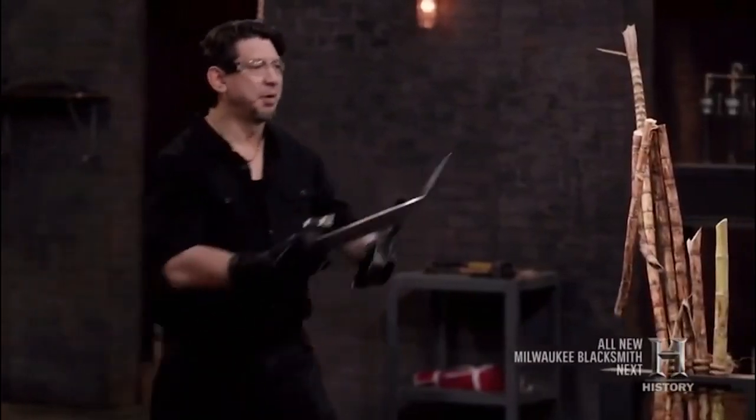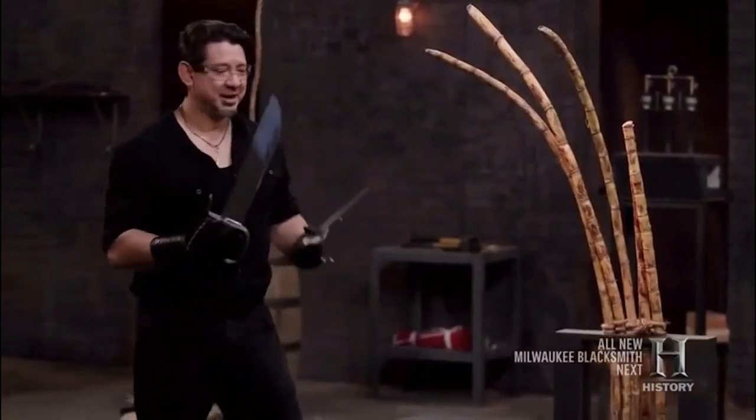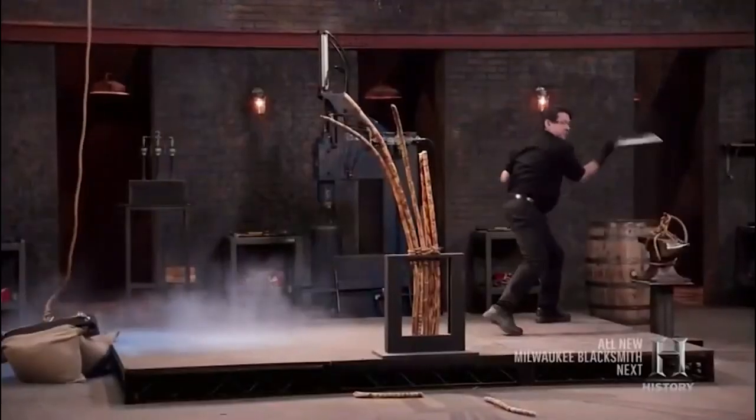Today's Wing Chun sword techniques still emphasize parrying, obstructing, or intercepting an opponent's weapon, and these remain highly consistent with the original design and intent of the blade itself. However, in Forged in Fire, we are shown that the beauty and specificity of these blades gets a new interpretation.